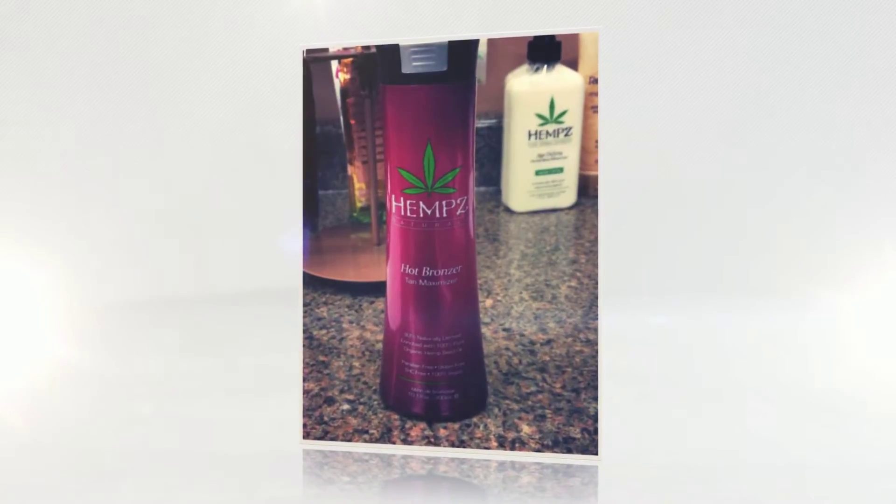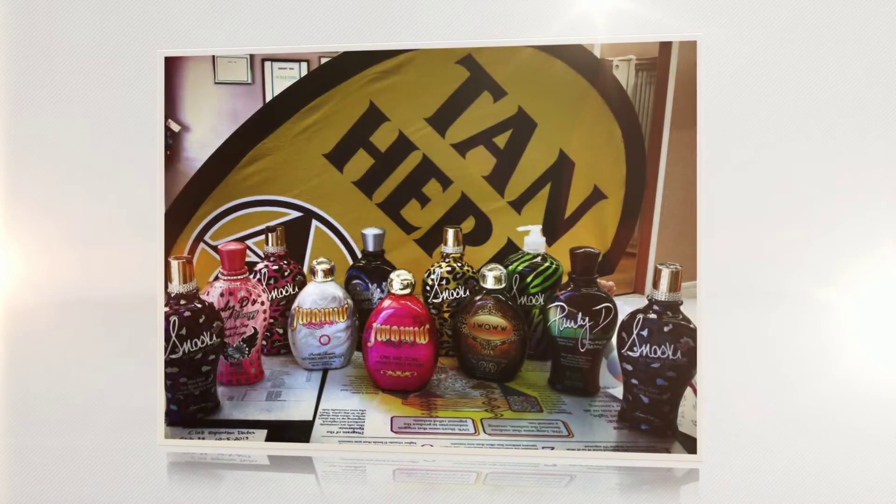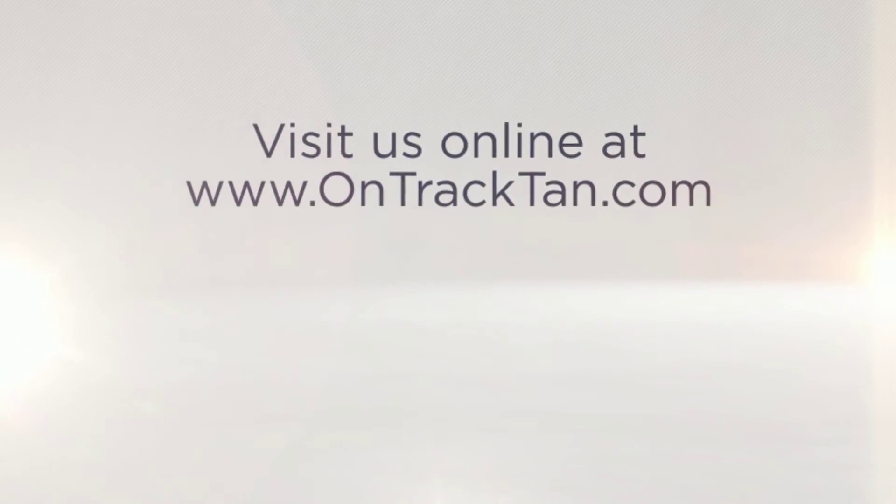Just ask our excellent team for help, and they'll guide you to a tanning method based on your needs, comfort, and budget. Visit us online at www.OnTrackTan.com to learn about our tanning packages and equipment.